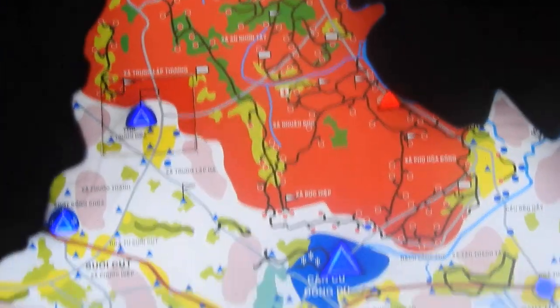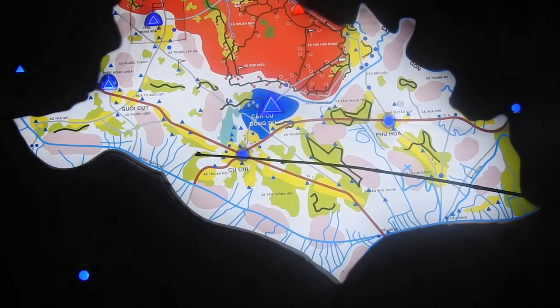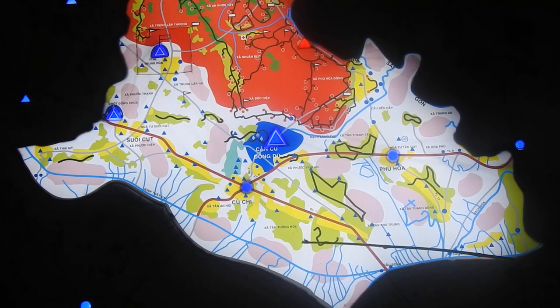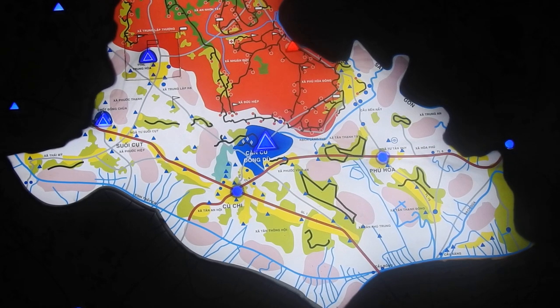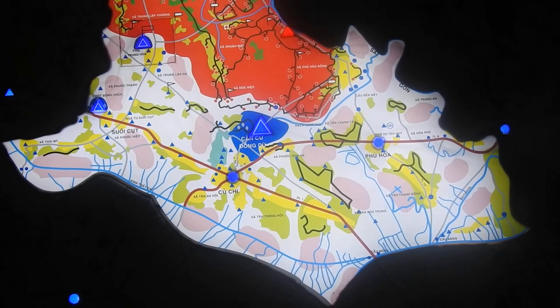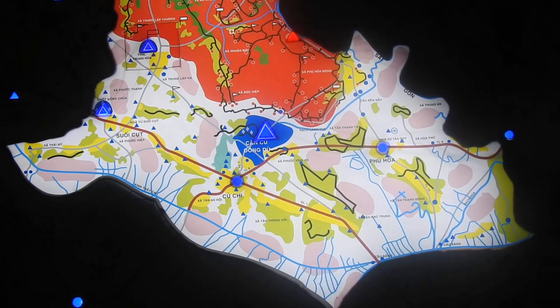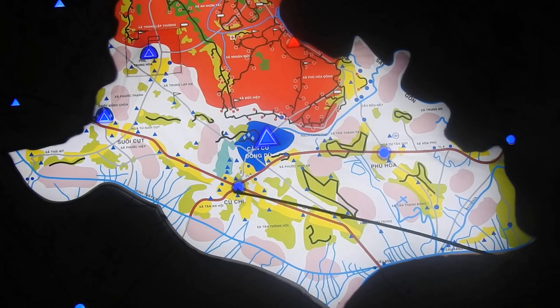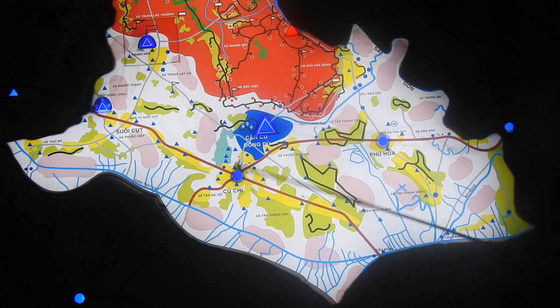On the map, you can see some colors: pink color, ring one, blue color. The pink color is the area that looks like a tiger skin. In the daytime, it was under control by the American soldiers or Saigon government soldiers. At nighttime, 100% under control by the communists.